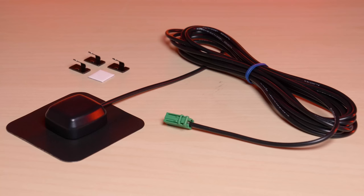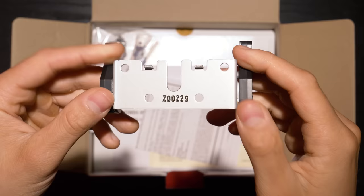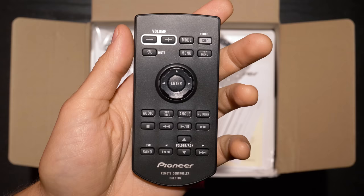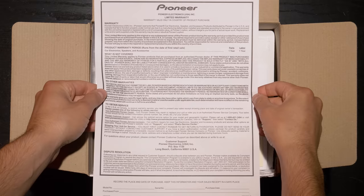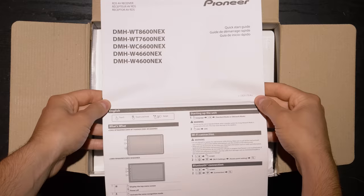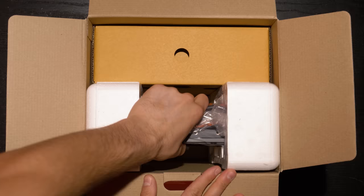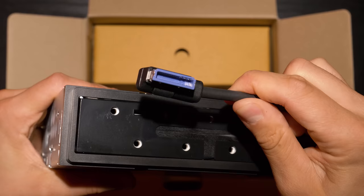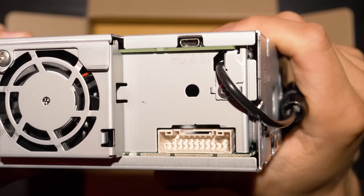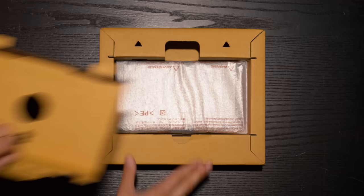A GPS antenna which must be plugged in for wireless Apple CarPlay and wireless Android Auto. Also included: a screen mounting bracket, mounting hardware, wireless remote control, warranty card, caution guides, quick start guide, installation manual, single-din stereo chassis, and a 9-inch floating display.